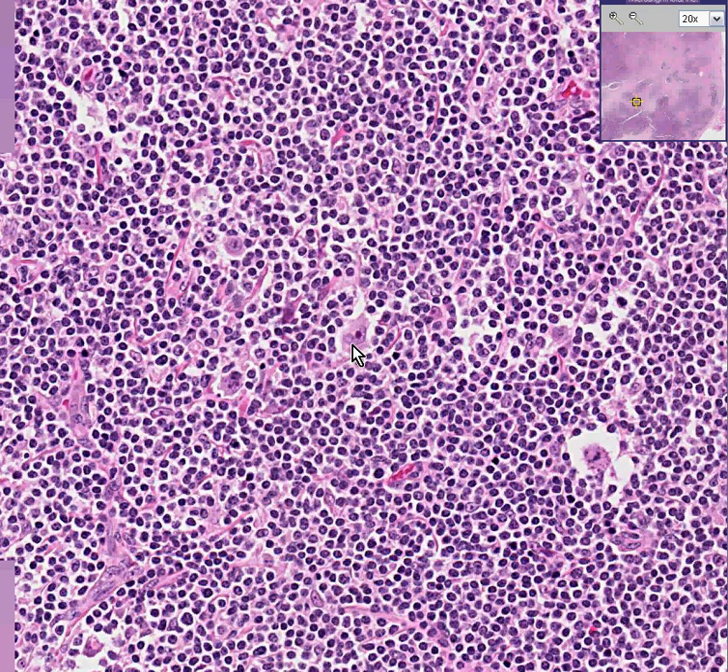So, once again, let's summarize: if malignant lymphomas have Reed-Sternberg cells or lacunar cells — which are variants of Reed-Sternberg cells — they're Hodgkin's lymphomas. If you're facing a lymph node with lymphoid cells and they don't have Reed-Sternberg cells, they're most likely a non-Hodgkin's lymphoma. Thank you very much.